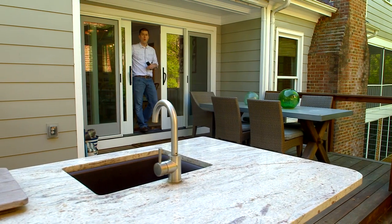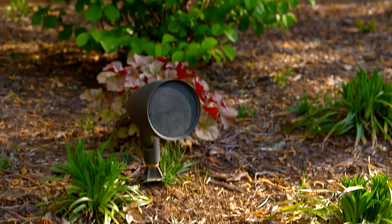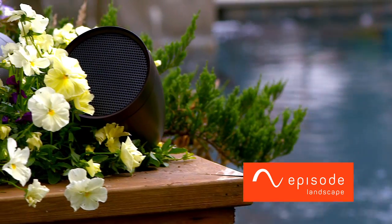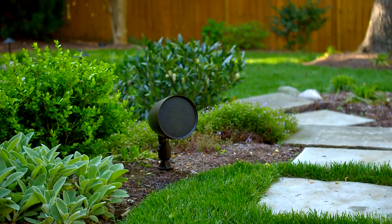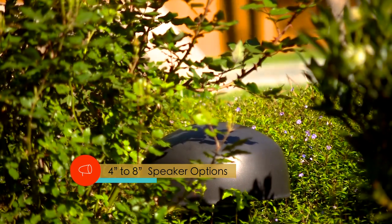Why only focus on indoor AV systems when you can make it just as exciting to be outside? Professional grade outdoor AV products like Episode Landscape Speakers and Sunbright TVs can redefine your backyard. Episode Landscape Speakers bring great sound to the great outdoors.